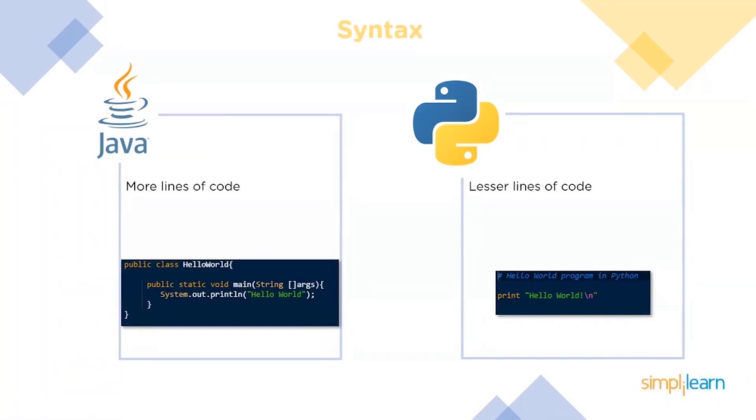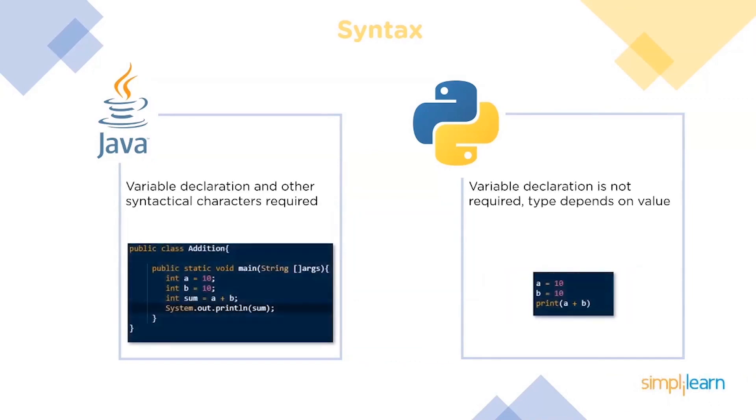Next up is syntax. Python has a clear advantage when it comes to the amount of code we have to write for performing the same task. You can see how simple it is to print 'Hello World' in Python compared to Java. Python automatically sets the type of a variable according to its value, whereas Java requires the type of the variable to be defined before compilation.